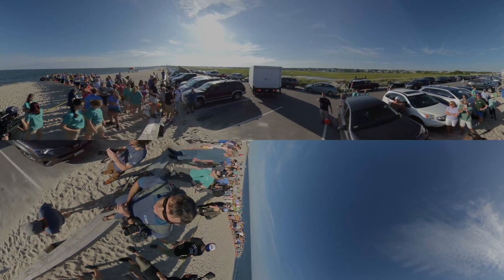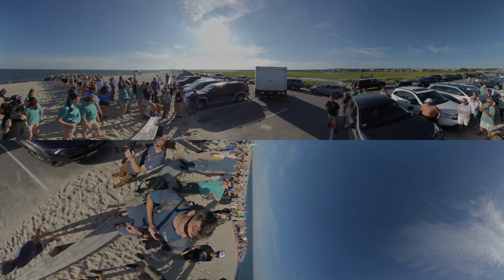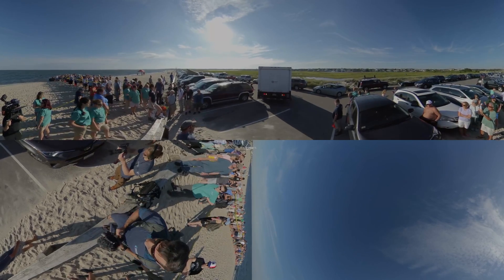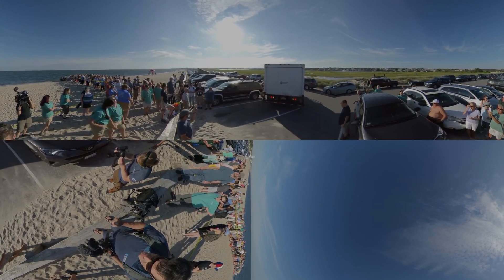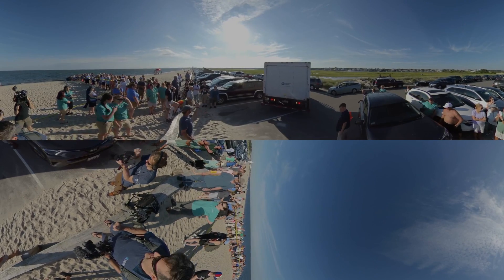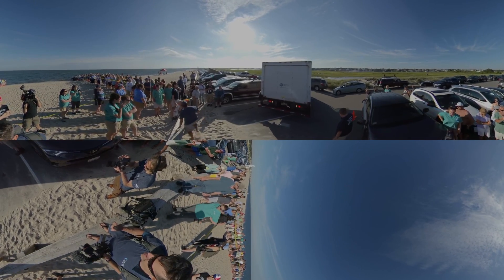Hi everyone, we're taking a step back here to invite you to join us as Munchkin is arriving on the beach to be released back into the ocean. We are on the southern shoreline of Cape Cod to ensure that Munchkin hopefully won't get trapped in the bay again.